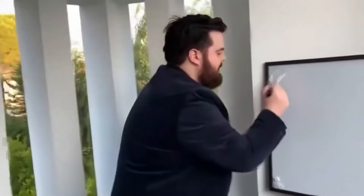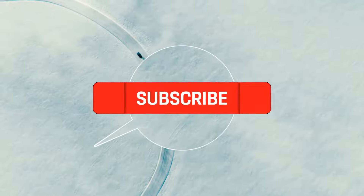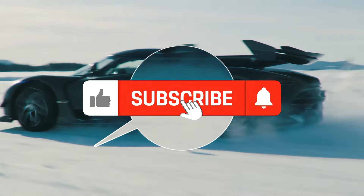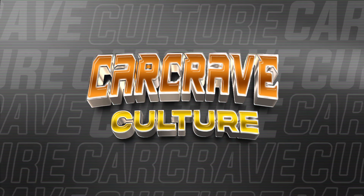So, what did you think of our list? Which car do you think you would enjoy driving? Let us know down in the comments section, and please leave us a like and share this with your car-shopping friends. Thanks for tuning in, stay safe, and we'll see you in the next video.